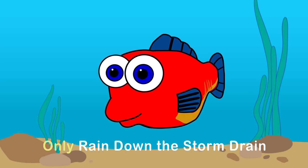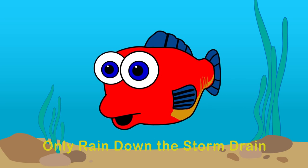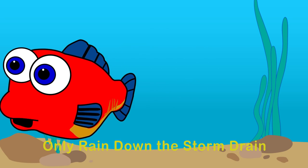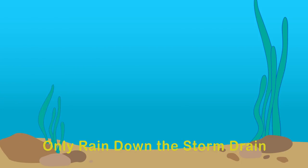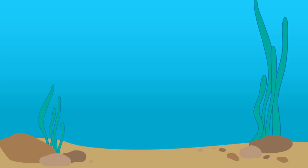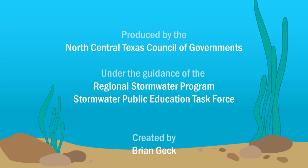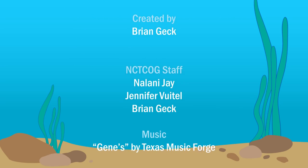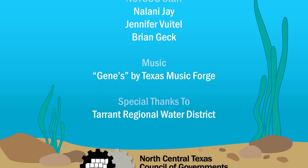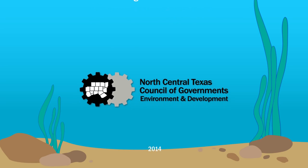Say it with me: only rain down the storm drain. Only rain down the storm drain. Thank you.